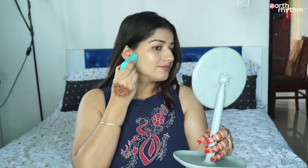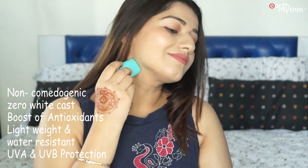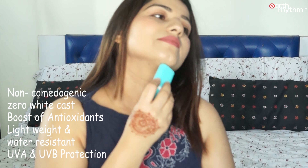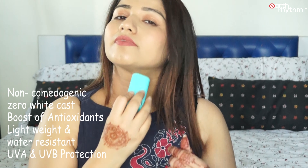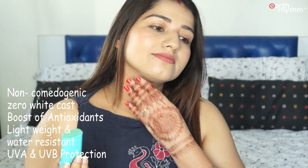It is very easy to apply — you can use it before makeup, after makeup, or even on bare skin. This sun stick is non-comedogenic, meaning it will not clog your pores. It has zero white cast and provides a boost of antioxidants. It is very lightweight and water resistant for up to 60 minutes, and also gives UVA/UVB protection.